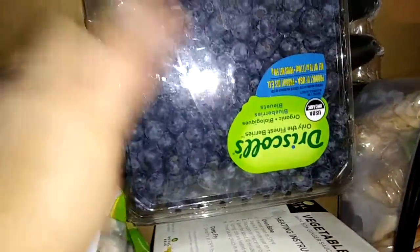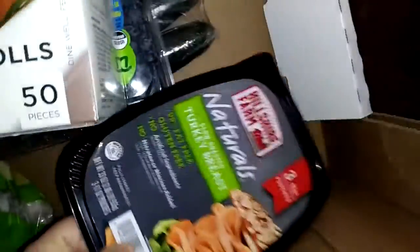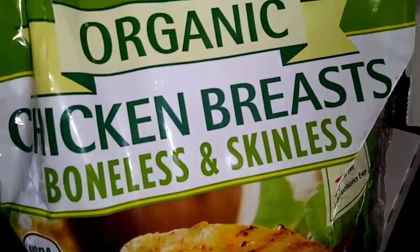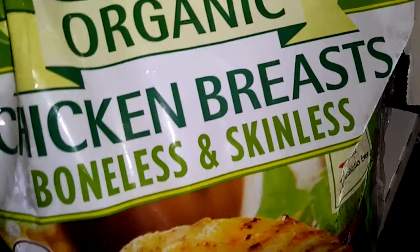A huge thing of blueberries — they actually had strawberries too, but I did not like the way they looked. We have some vegetable spring rolls and some slow roasted turkey breast. And then I have this organic chicken breast, boneless and skinless — it was on sale too.